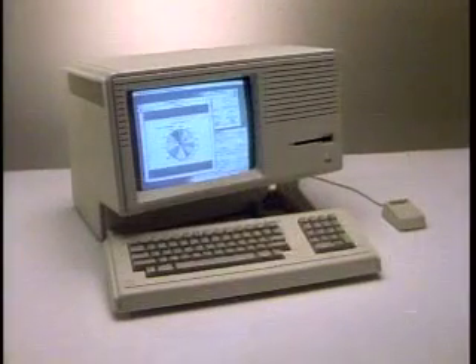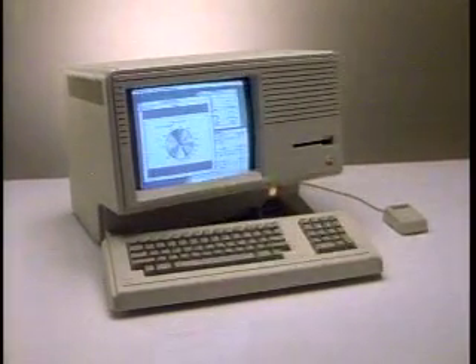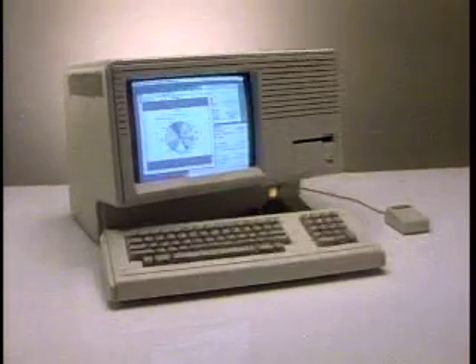The Lisa 210: no personal computer even comes close in power, performance, or value.